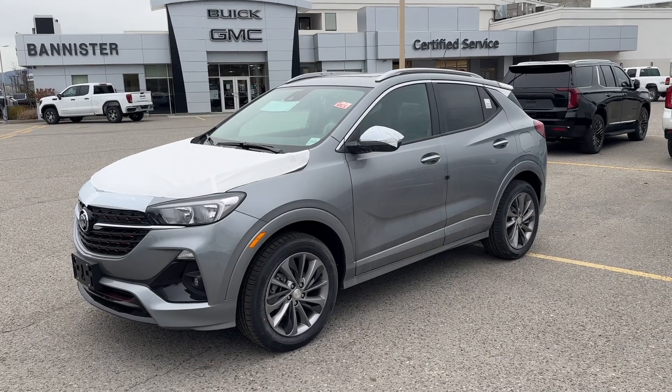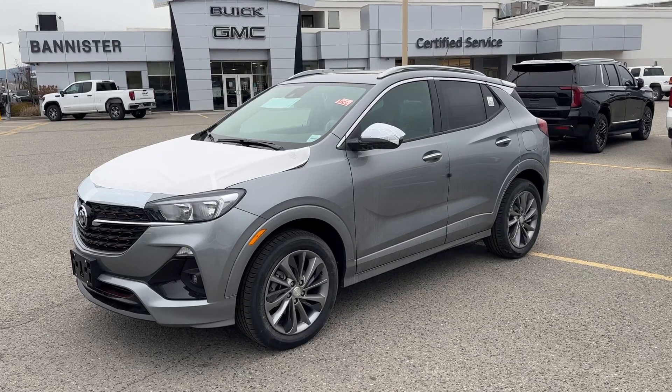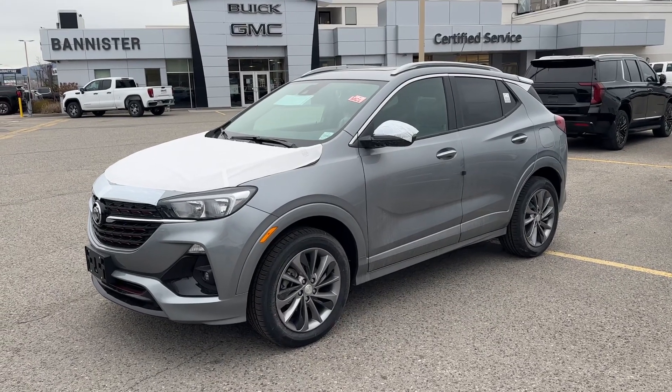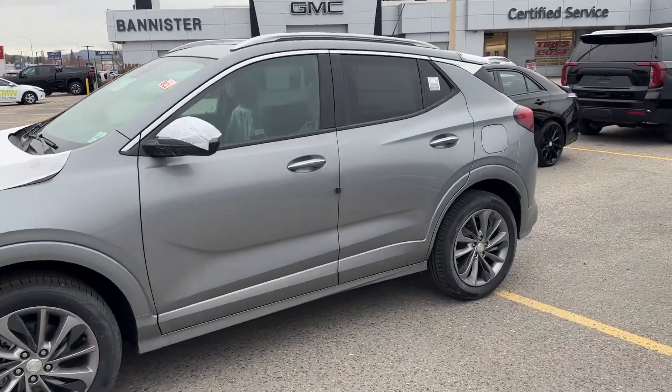Good morning, Julie. This is Alex Adams here at Banister in Colonna, and this is our 2023 Encore GX Select all-wheel drive — absolutely stunning car, beautiful car in moonstone gray.